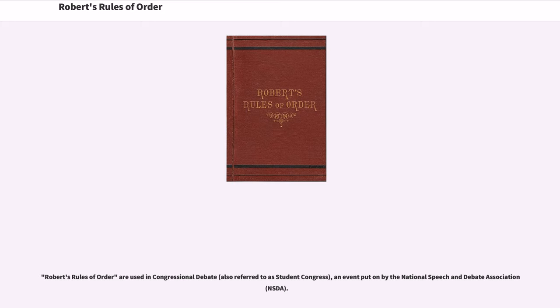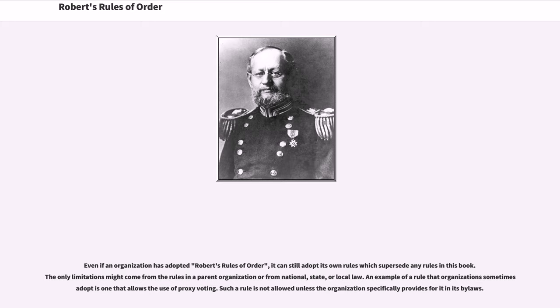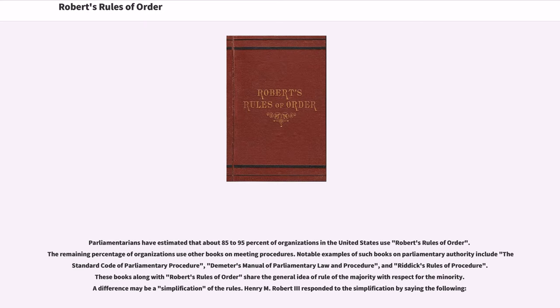Robert's Rules of Order are used in Congressional Debate, an event put on by the National Speech and Debate Association. Robert's Rules of Order is also used in model United Nations conferences. While the chair of each committee in a Model UN conference may sometimes deviate from the written rules for educational purposes, the format of the rules in the specific committees is mostly based on Robert's Rules of Order. Another program in which Robert's Rules of Order may be used is model Congress, although the rules in these programs may more closely resemble those in the legislative assemblies that the programs simulate. Even if an organization has adopted Robert's Rules of Order, it can still adopt its own rules which supersede any rules in this book, with limitations coming from the rules in a parent organization or from national, state, or local law. An example of a rule that organizations sometimes adopt is one that allows the use of proxy voting, which is not allowed unless the organization specifically provides for it in its bylaws. Parliamentarians have estimated that about 85–95% of organizations in the United States use Robert's Rules of Order.